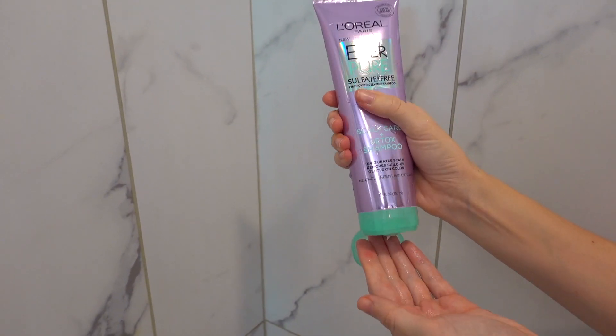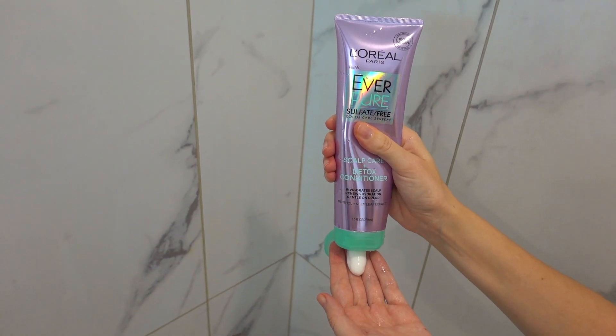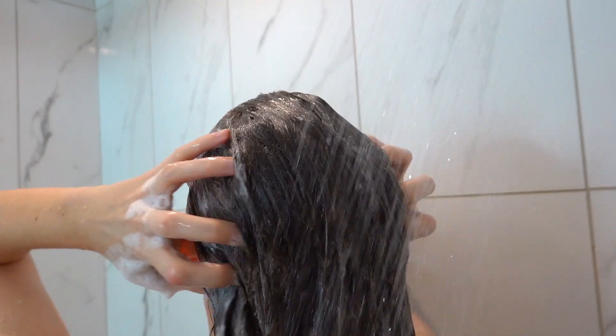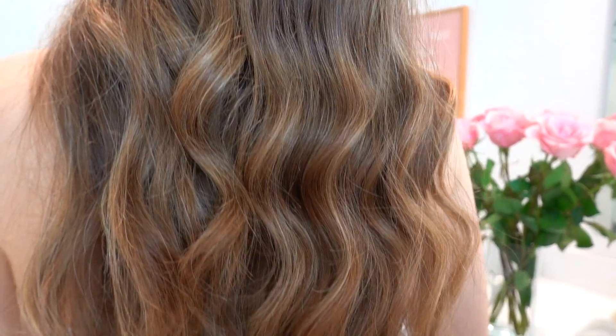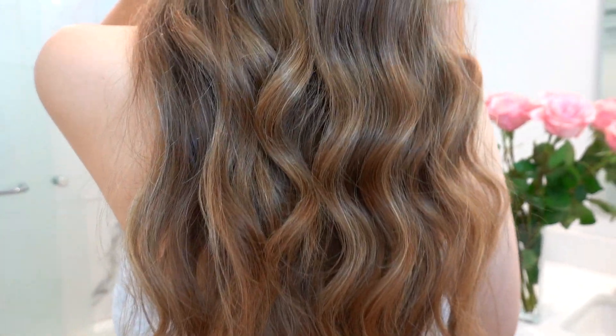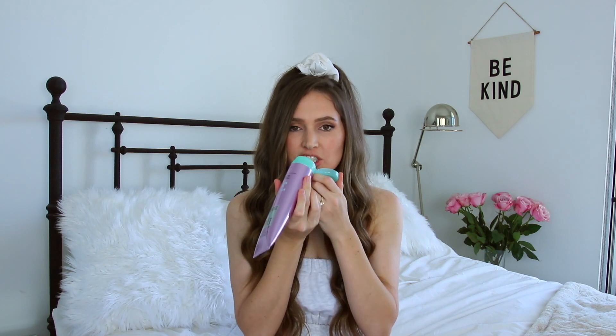I have really dry skin and my scalp is dry too, so this is just like my dream product. What I really love about it is that it's 100% vegan, sulfate free, dye free, paraben free, and has no gluten ingredients. It's gentle on colored hair, which is great because I have some highlights. It smells so good — it has menthol and mint leaf extract, so it's a really refreshing scent.